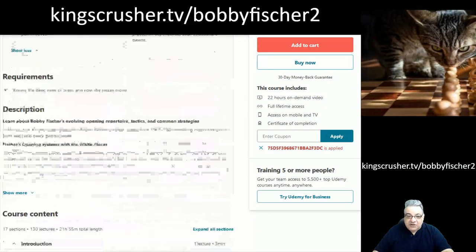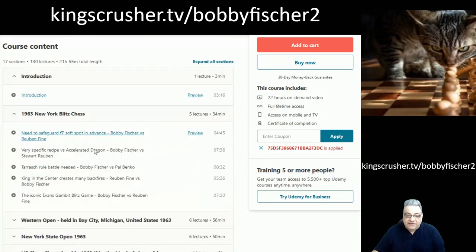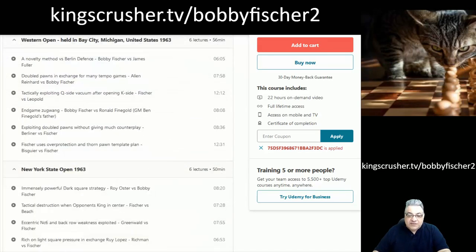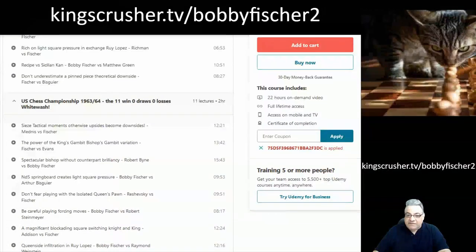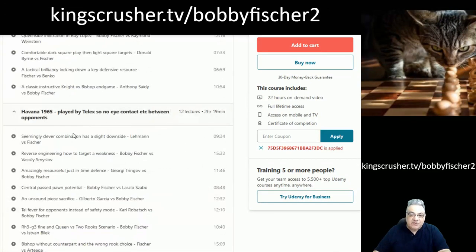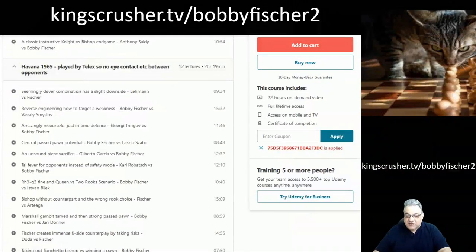You can look chronologically between these dates at the various tournaments Fischer played in — each tournament had its own characteristics and nature. Some were pretty extreme. One was actually played by Telex, believe it or not, with Fischer getting tired and exhausted doing that — no eye contact between opponents. We have the US Championships and Havana, the one played by Telex. It's interesting to see Fischer's games under the influence of particular tournament circumstances.